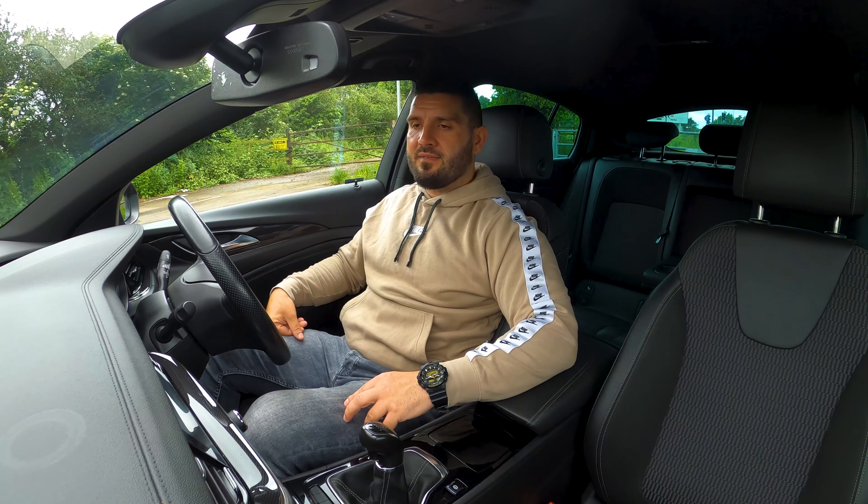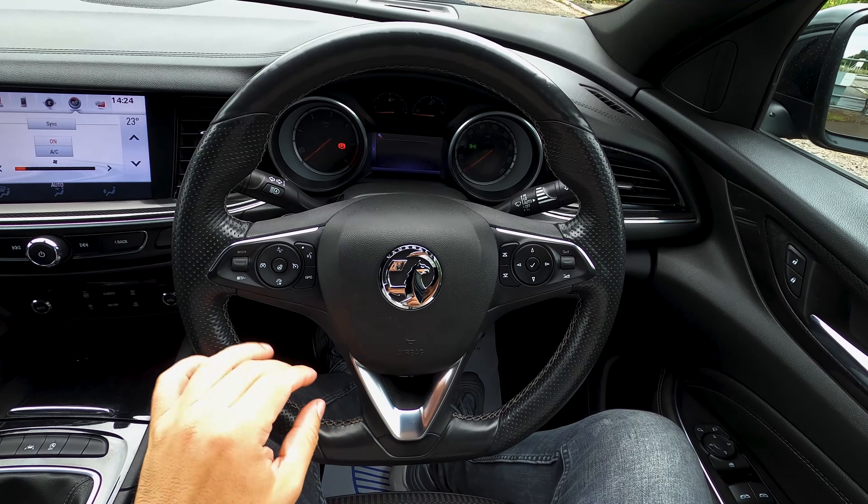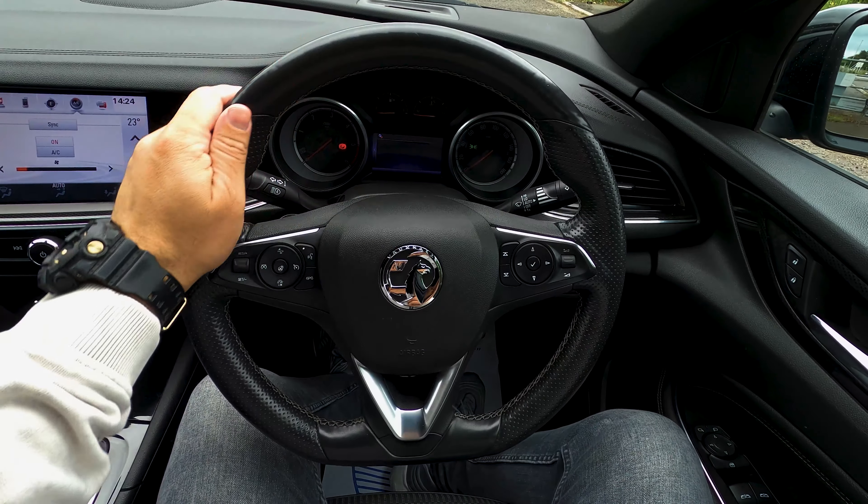You have plenty of room — decent room everywhere in the car. It's very spacious and I do like that.